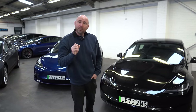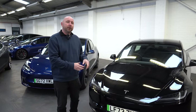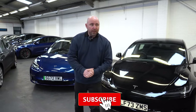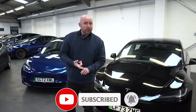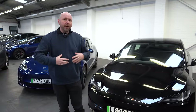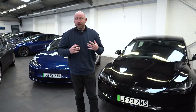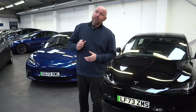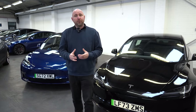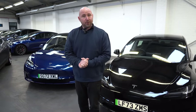Before I get into this video, make sure you subscribe to our channel, especially if you want to see lots more about this Model 3 Highland. We've got lots of tests coming up. This is one of our cars that we've bought, so lots of real-world usage. We'll run it alongside other Teslas and other electric vehicles. So hit subscribe and like if you want to see lots of content about the Model 3 Highland, lots about Teslas, other EVs, and lots of comparisons.